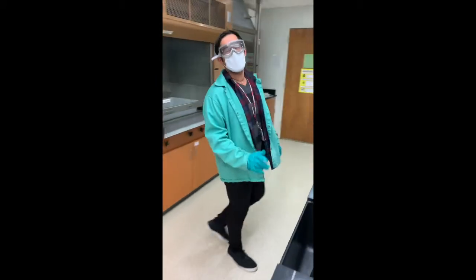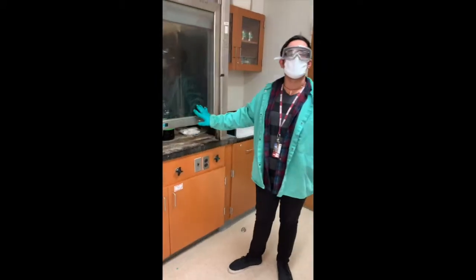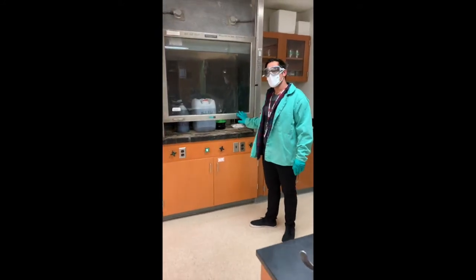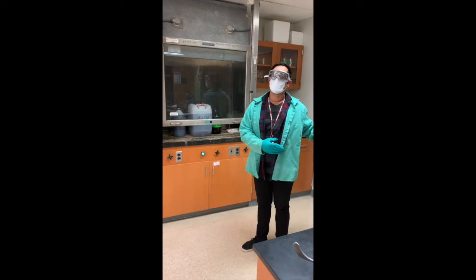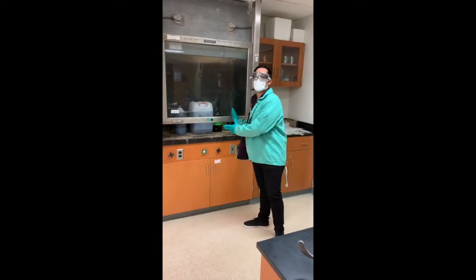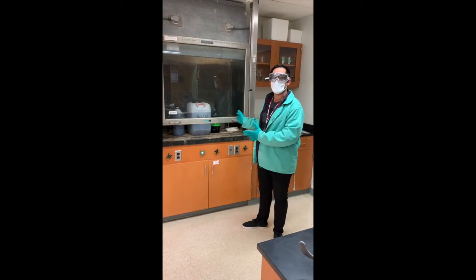Your instructor will advise you on how long to rinse and any follow-up needed. Over here at the front of the room we have the fume hood, and this is where we do our collections and discards for each lab. At the end of each lab, before you leave the room, you'll take your solutions and anything considered discard and collect it over here.